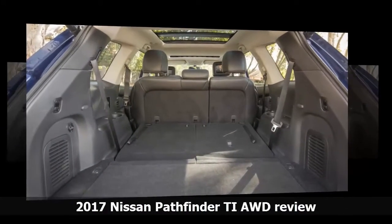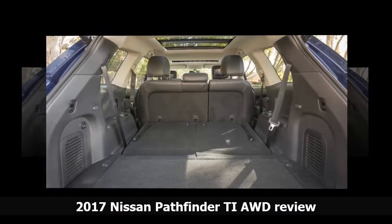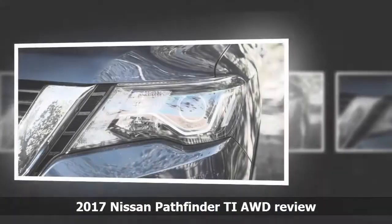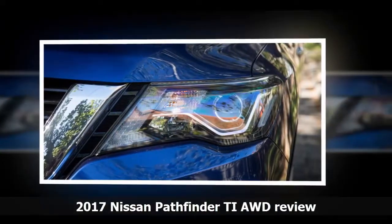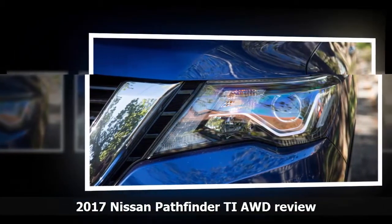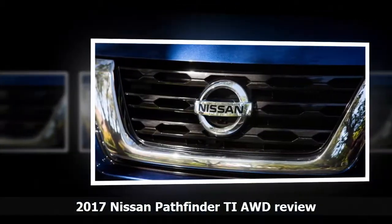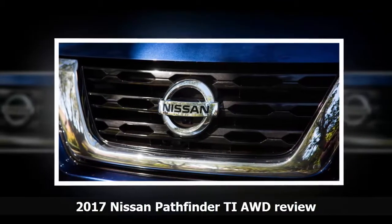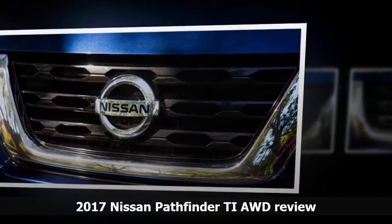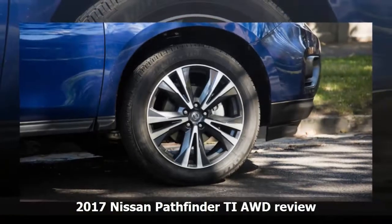The Pathfinder's cabin remains a bit of a grab bag. The positives are its new 8.0-inch touchscreen that is crisper and has simpler menus than before, the trio of USB inputs, better Bluetooth software, and a reassuring feeling of solidity and quality, mixed with some genuinely tactile leather and plastic surfaces. The heated and ventilated leather seats are like big, plush Lazy Boy recliners — not the most supportive, but they're comfortable. There's also a great 13-speaker Bose audio system with acoustic waveguide tech.